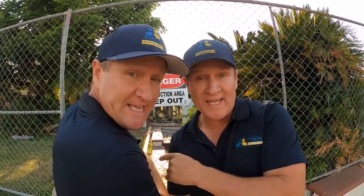Did this burned-down house cause window leaks next door? We're about to find out right now.